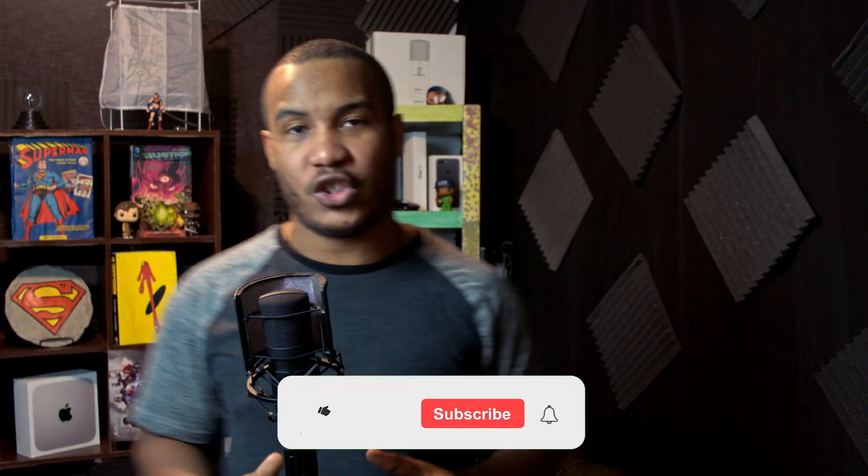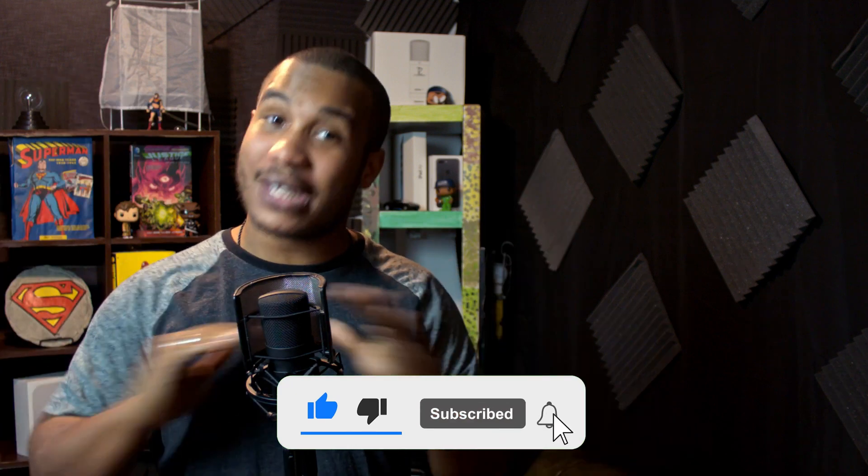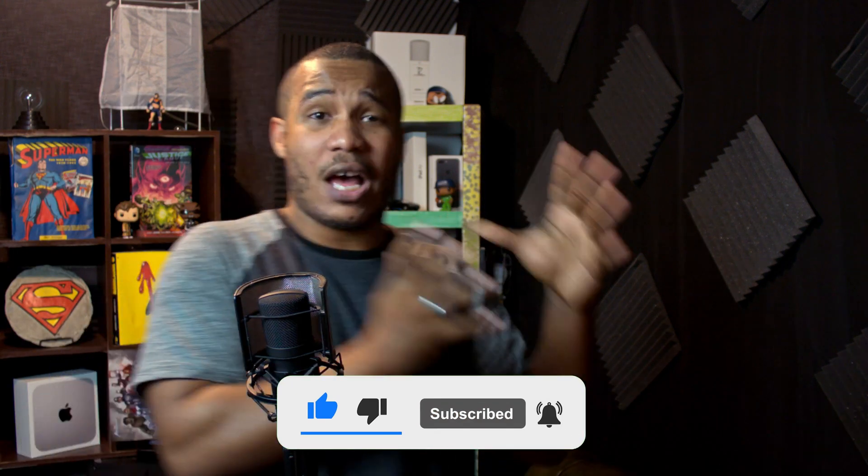Let me know what your predictions are for the power we can expect to see from the M1X chip. Let me know if you liked the video by leaving a like, subscribe, and click the bell so you don't miss a single update as we cover your favorite tech and video games. Thank you so much for watching — it's the Granite Geek Show.